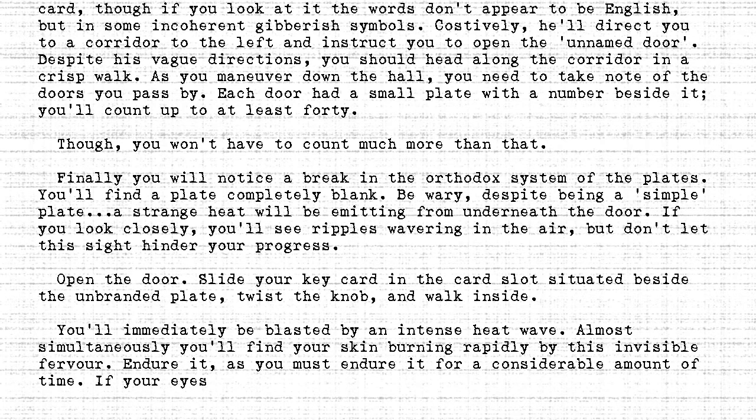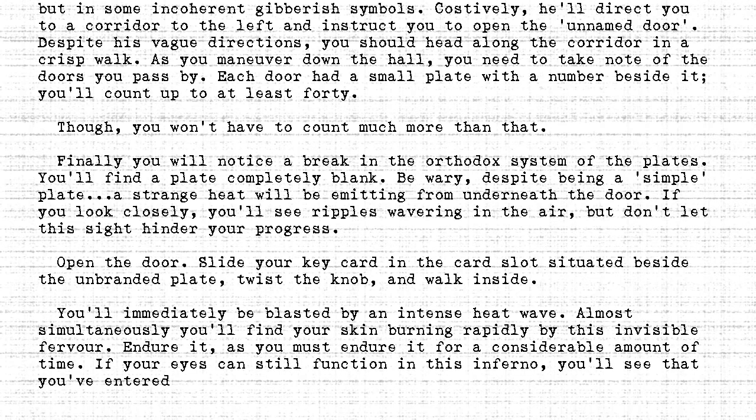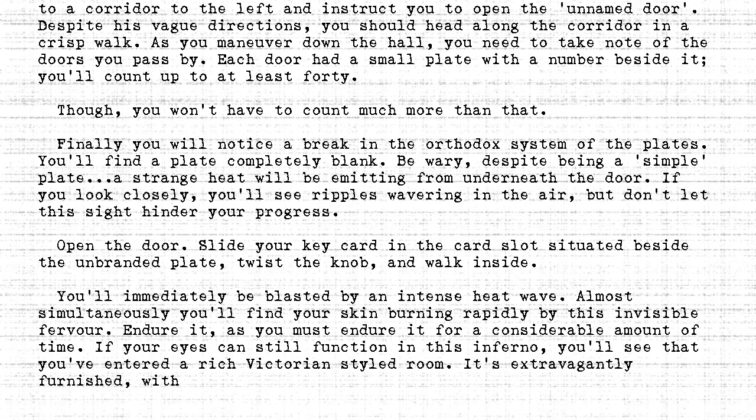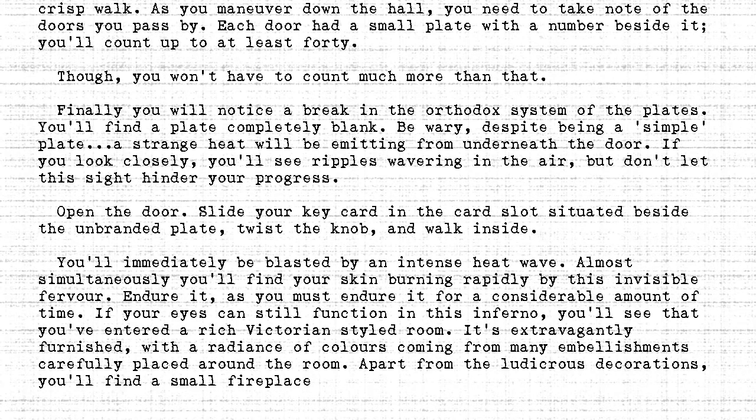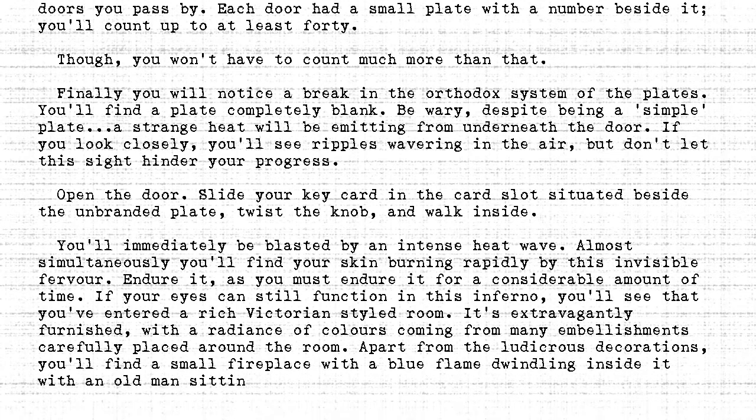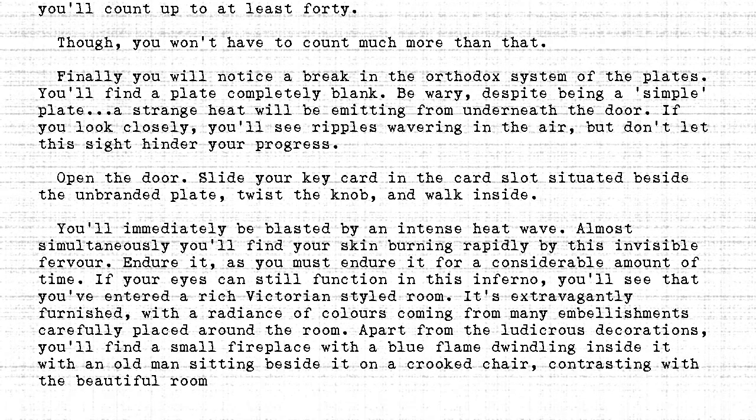If your eyes can still function in this inferno, you'll see that you've entered a rich Victorian-styled room. It's extravagantly furnished, with a radiance of colors coming from many embellishments carefully placed around the room. Apart from the ludicrous decorations, you'll find a small fireplace with a blue flame dwindling inside it, with an old man sitting beside it on a crooked chair, contrasting with the beautiful room around him.